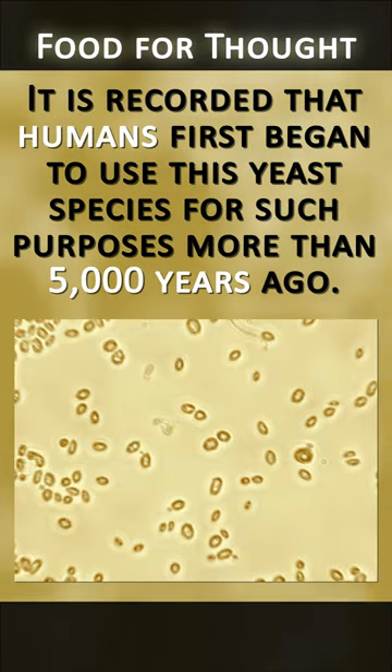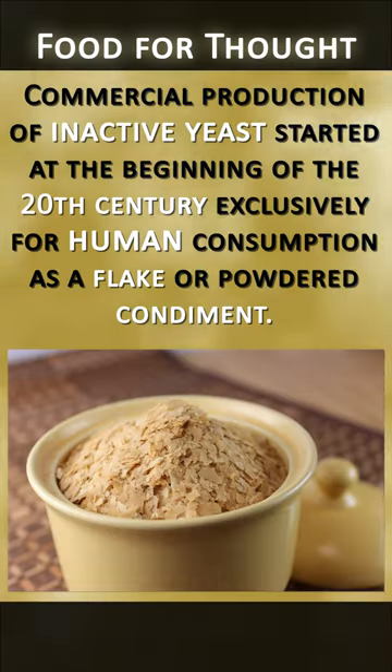It is recorded that humans first began to use this yeast species for such purposes more than 5,000 years ago. Commercial production of inactive yeast started at the beginning of the 20th century, exclusively for human consumption as a flake or powdered condiment.